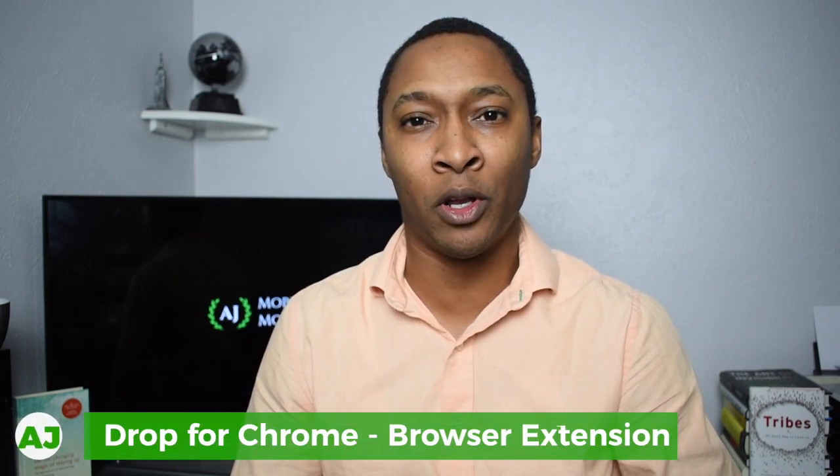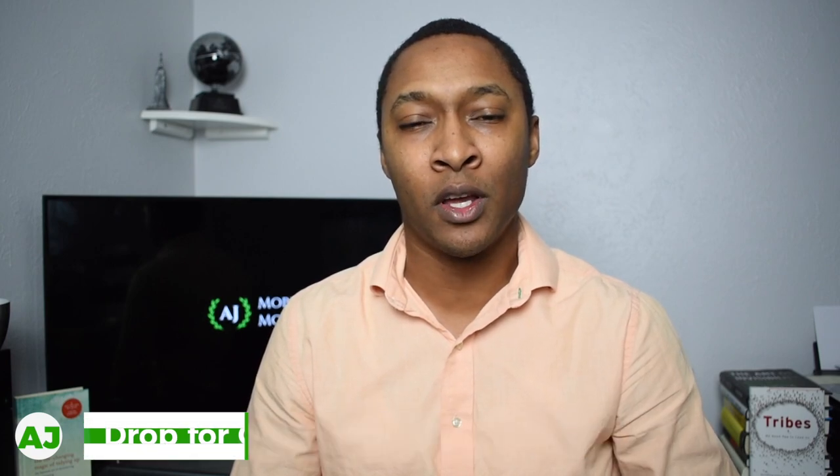One additional bonus feature, which is not currently available to everyone, is Drop for Chrome — an extension you can download via the Chrome browser. This allows you to activate offers through the extension instead of going through the Drop app on your phone. Currently, this extension is only available by invite only, possibly in beta mode or offered only to high-volume users of the Drop app.